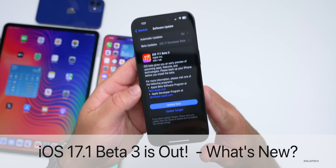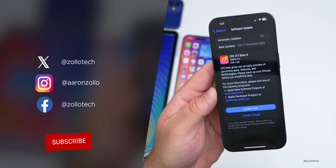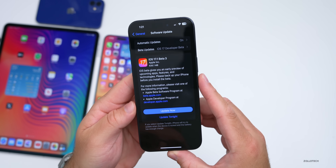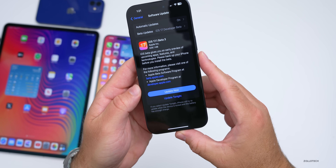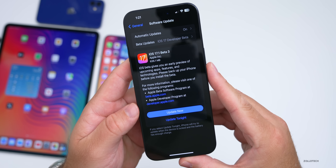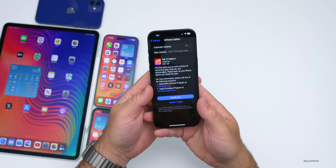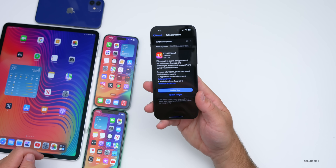Hi everyone, Aaron here for Zollotech. Today Apple released iOS 17.1 beta 3. It is available to developers now and iOS 17.1 public beta 3 will probably be out by the time you're watching this video or sometime tomorrow. This came in at a fairly small 636.1 megabytes on my iPhone 15 Pro Max, but it varies depending on device between about 500 and 600 megabytes.